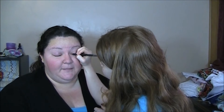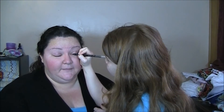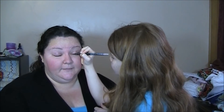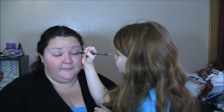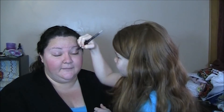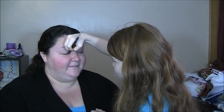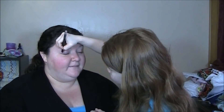Very important: don't poke mama in the eye. What's next? I'm going to do some of this red lipstick.